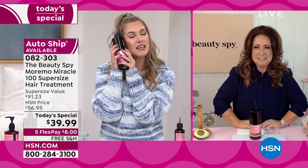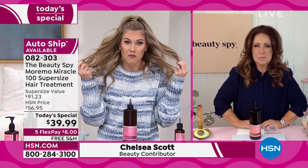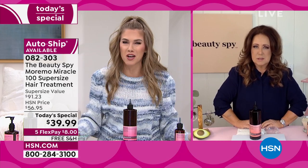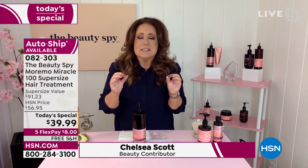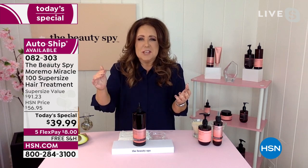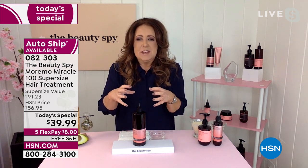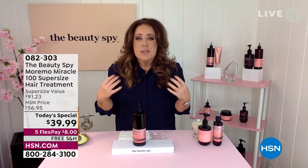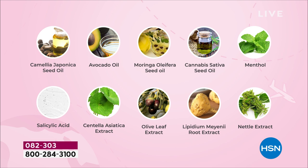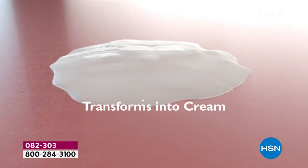Moremo means 'more moisture.' It's actually a waterless formula — a lot of hair care companies list water as the first ingredient, but what is water really doing for your hair? Moremo ditched the water and put in high concentrations of ingredients like salicylic acid, moringa oil, and macaroon that go to work in two minutes in the shower. Instead of using your regular conditioner, put it root to end starting at the scalp. When you clean, condition, and treat that scalp your hair will automatically look better, thicker, and fuller.